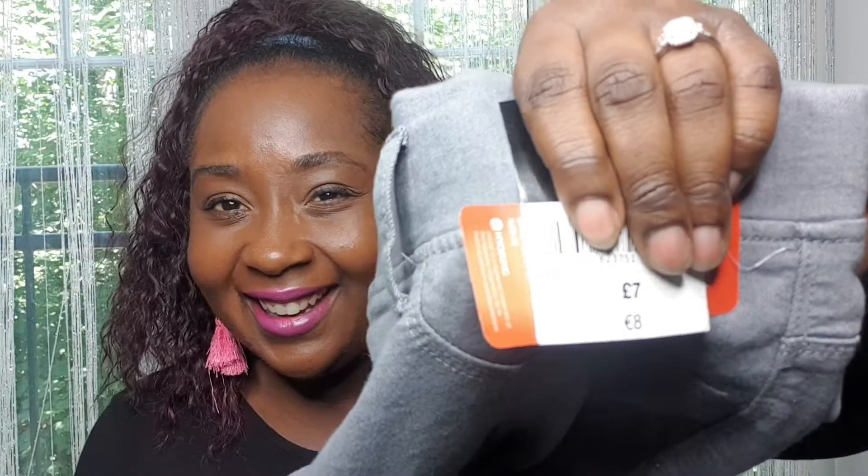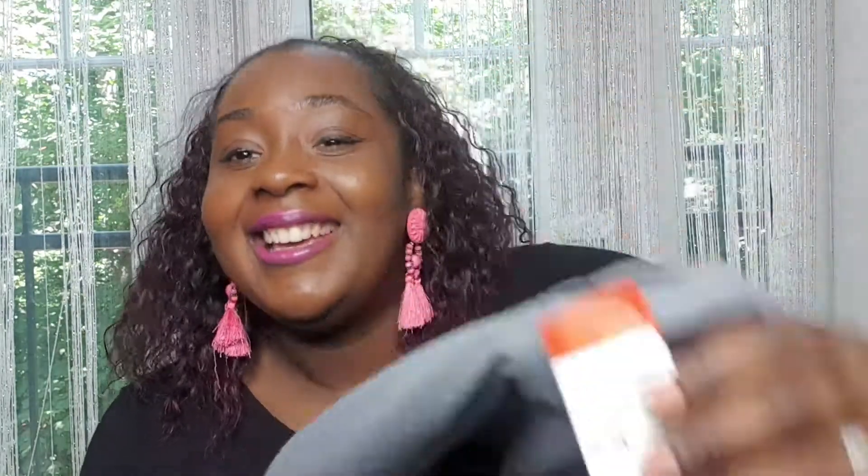I did go up a size because I was looking at them, and if you guys had this problem that when you normally get black jeans they fade after washing — these have held up great. So then I was like, you know what, I'm going to go back and get some more, and I did. How much did I pay? Seven pounds. What a bargain — seven pounds!